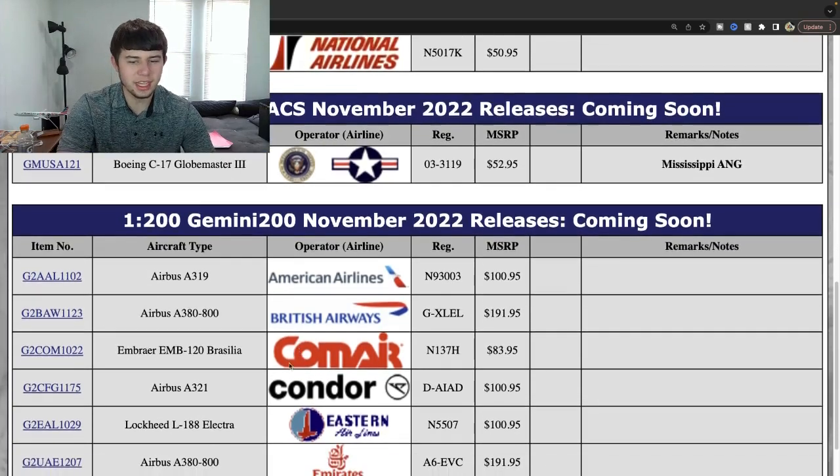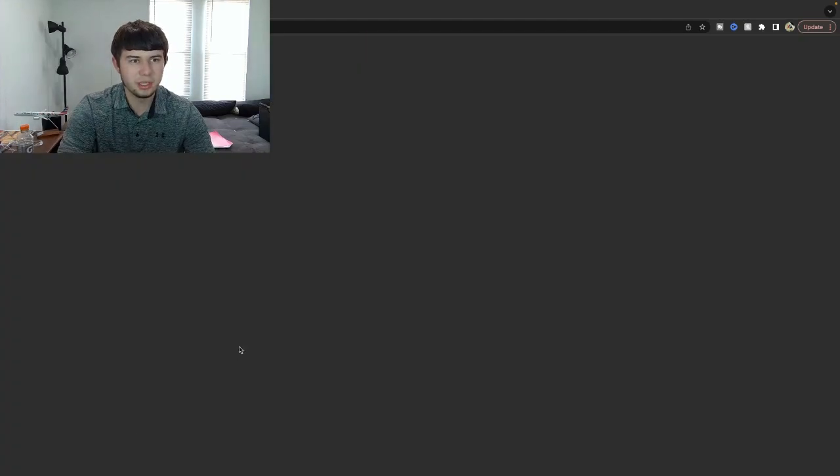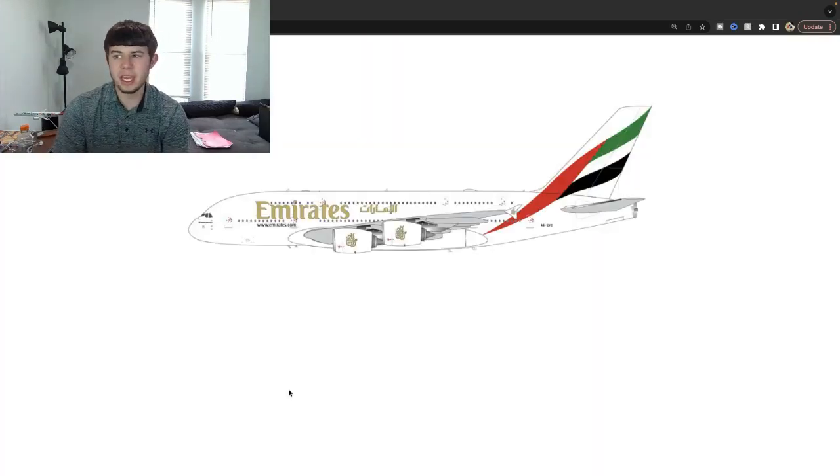Another Emirates A380 — Alpha 6 Echo Victor Charlie. This is probably going to be a normal livery, which I think is going to be really good. I can't remember if they transposed this from one of the previous 1:200 releases, but yes, just a fully normal Emirates A380. That's really cool to get to see — I'm sure several people are going to be excited about this. I'm pretty sure this is the first time a 1:200 Emirates A380 in normal livery has been done in quite some time.